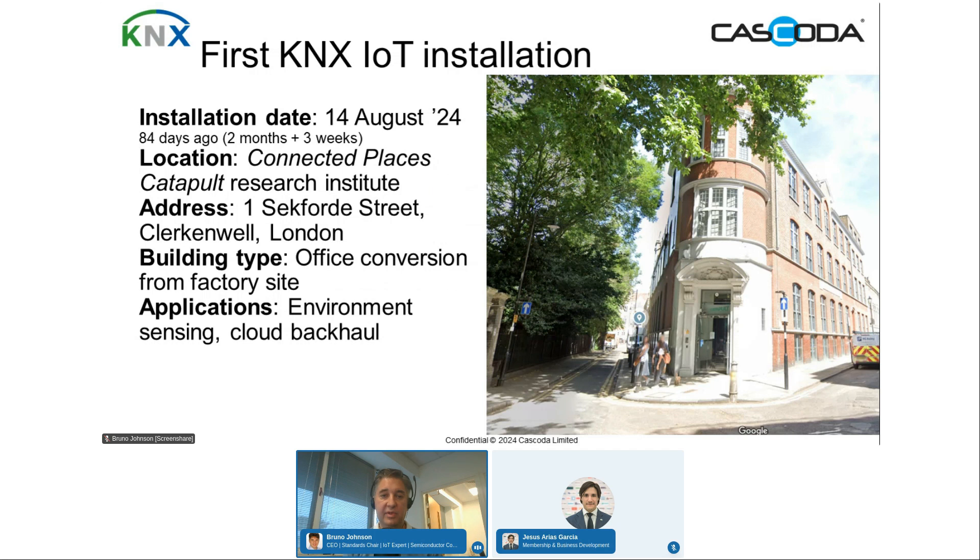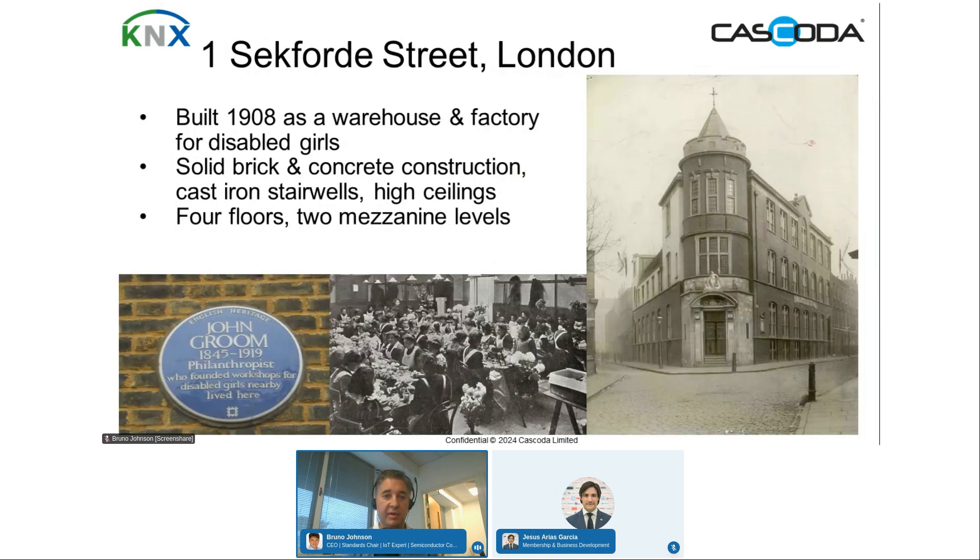The installation is in a place called the Connected Places Catapult Research Institute in central London, at 1 Schifford Street, Clerkenwell. This is an office conversion of a factory site — a building around 120 years old, with very high ceilings, very solid brick walls nearly 50 centimetres thick, lots of concrete and cast iron. It was built in 1908 as a warehouse and factory by philanthropist John Groom. The application uses environment sensing with a cloud backhaul.